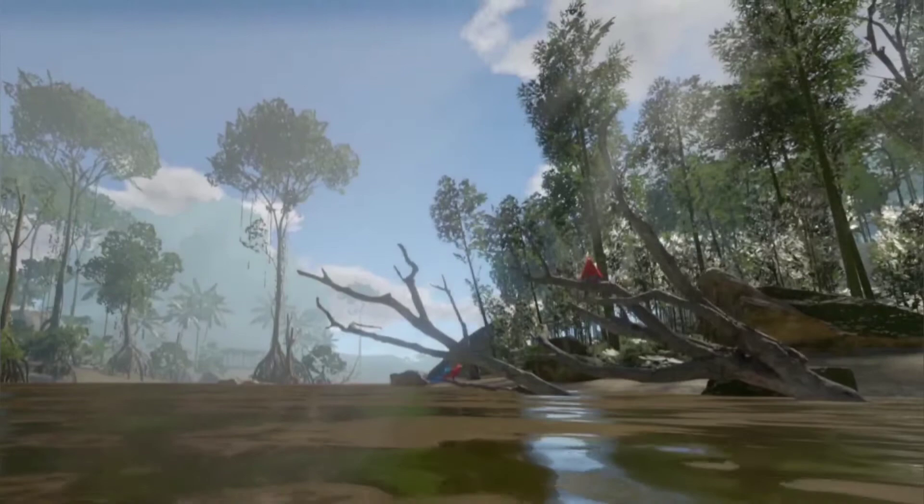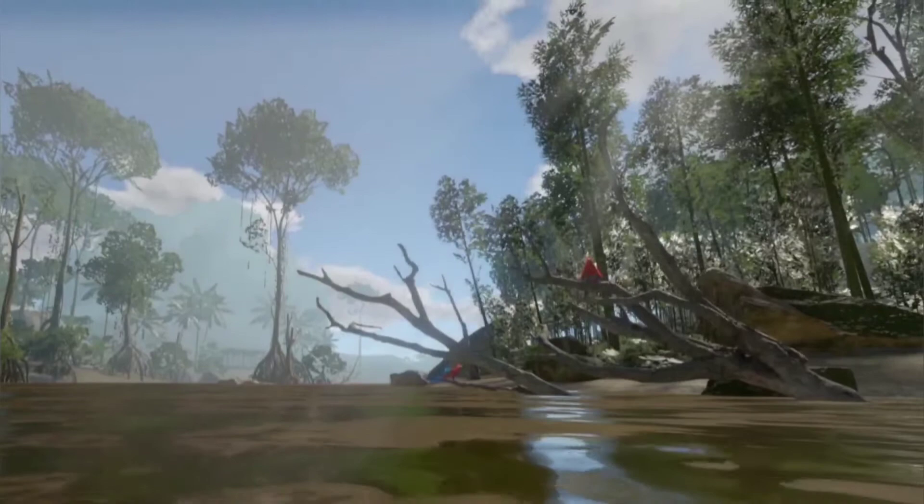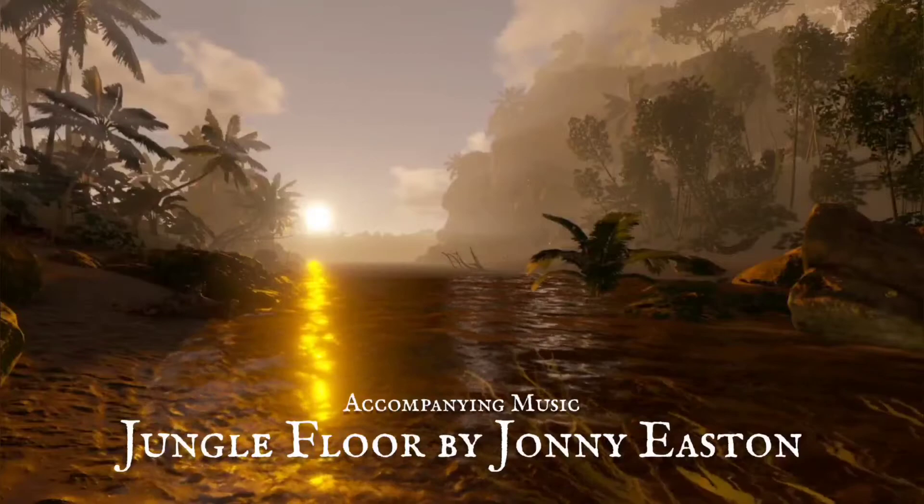We hope you enjoyed this documentary. The rainforest is truly glorious. As always, have fun, stay safe, and most importantly, be curious.